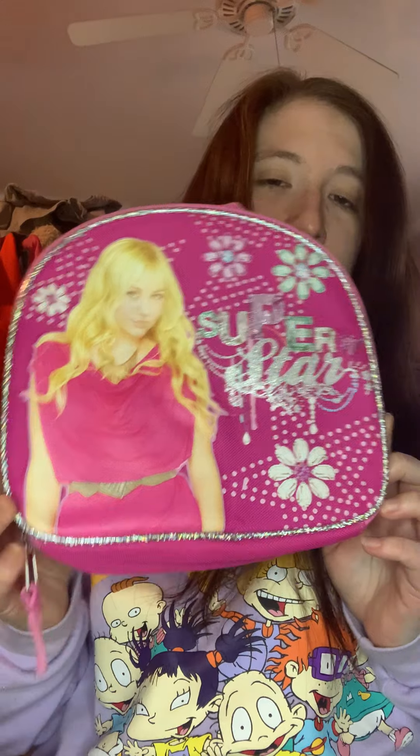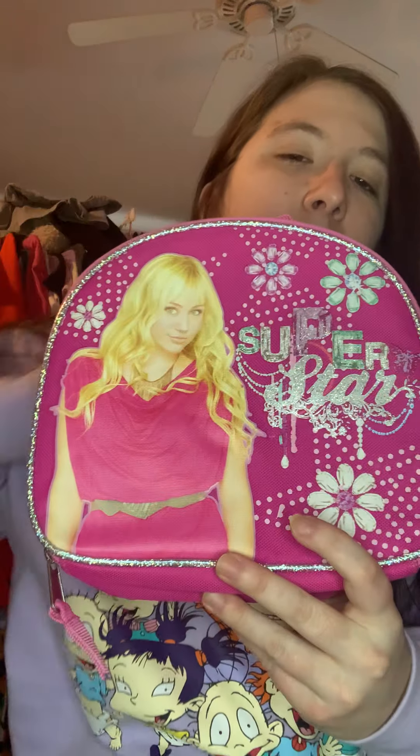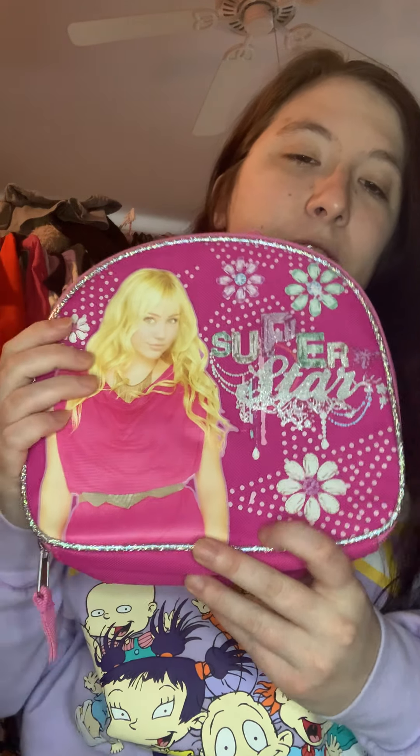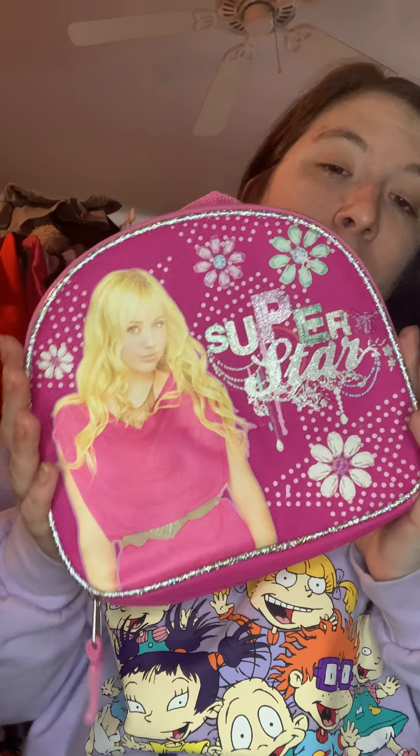First off, we have this Hannah Montana purse, and it is in great condition. I bought it for $1.99. This flips for about $15 to $16, so that's great because it's Hannah Montana — she no longer does that — so it's great to find things like this at a Goodwill or thrifting.